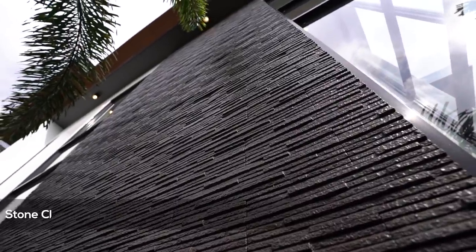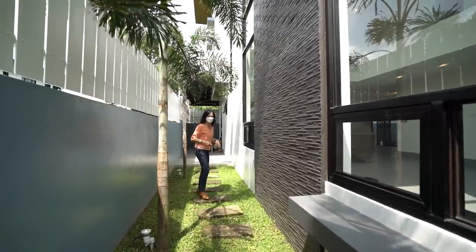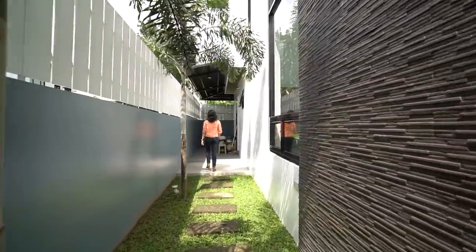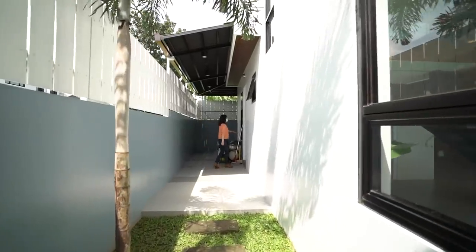Let's stop for a little bit to admire the beauty of this stone wall cladding right here. It has an almost similar design to our artificial wall fountain. Now follow me as I take you to where our common toilet and bath is.